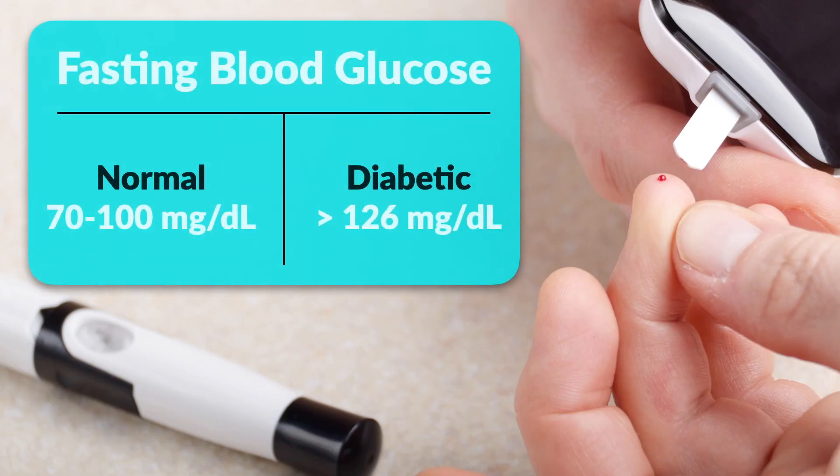To confirm the diagnosis of diabetes, a simple blood test can show that the fasting blood glucose is 126 milligrams or above.